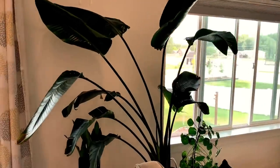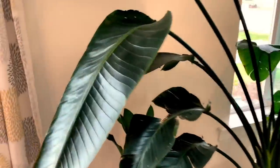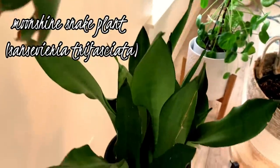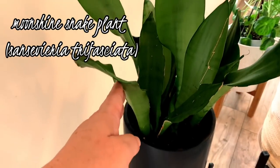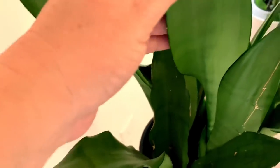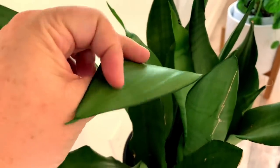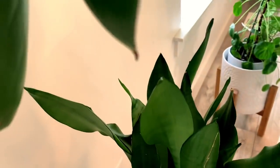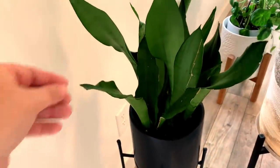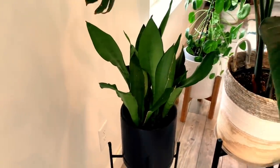Bringing you back behind my bird of paradise, this is a snake plant — a moonshine snake plant, which I absolutely love. I love the coloring of the green foliage. It's very thick and very easy to take care of. It's a definite first-time owner plant, a very easy care plant.